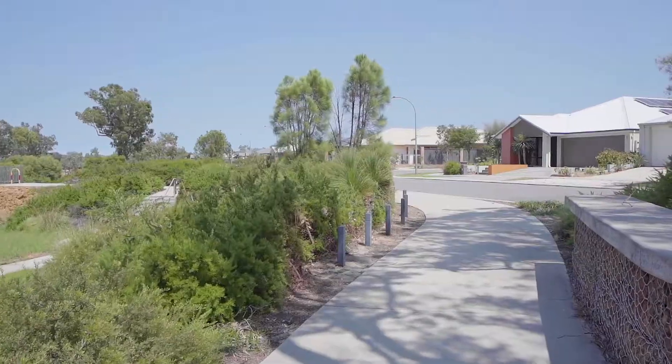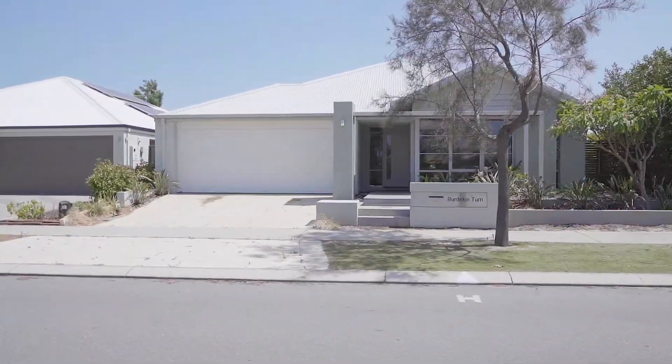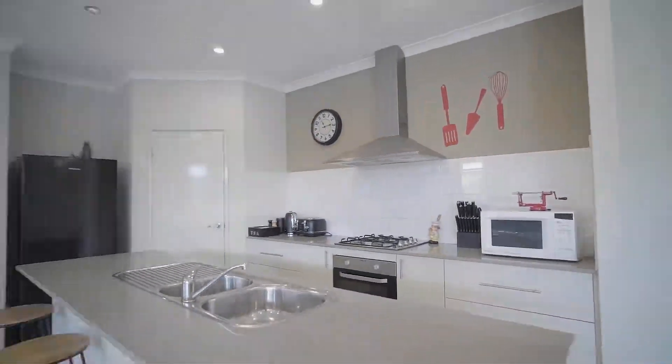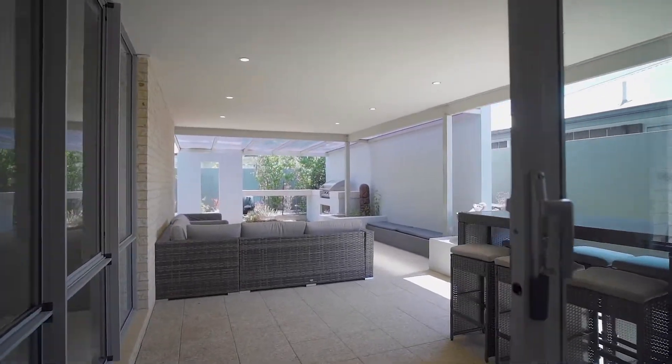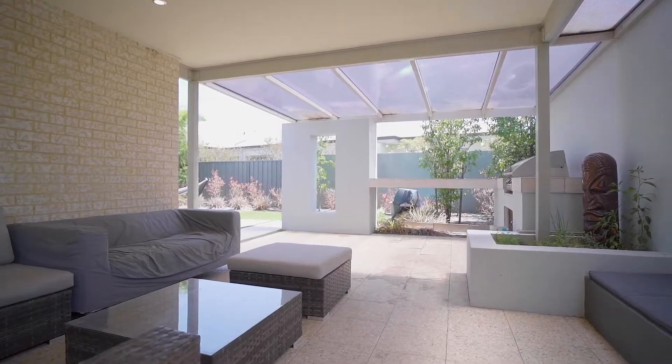This ex-display home offers four great-sized bedrooms, two modern bathrooms, and a great-sized media room. An outstanding feature is the centrally located kitchen and big open plan living areas. One of the best things about this home is it is low maintenance and perfect for a lock-and-leave lifestyle.